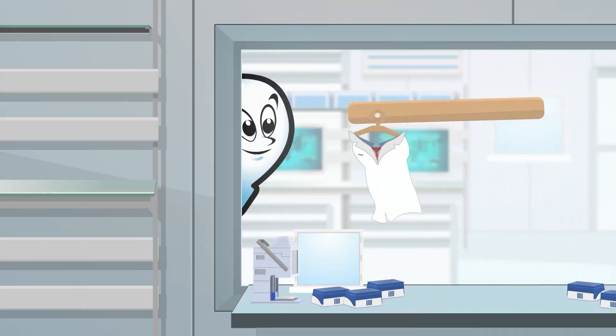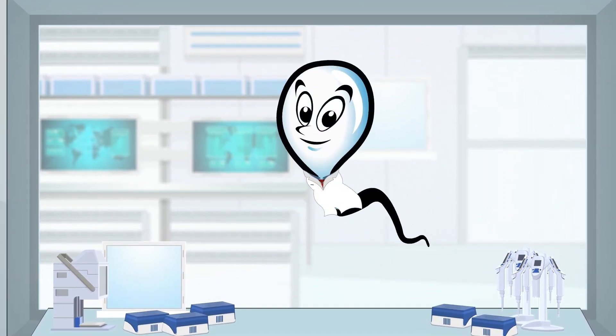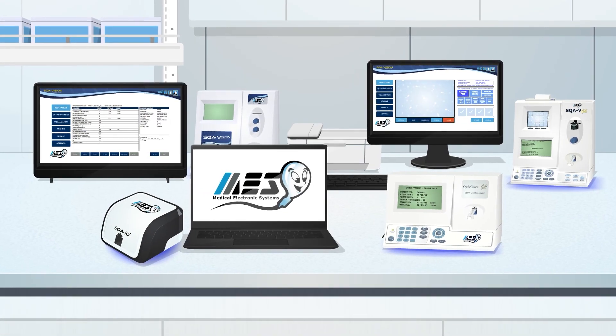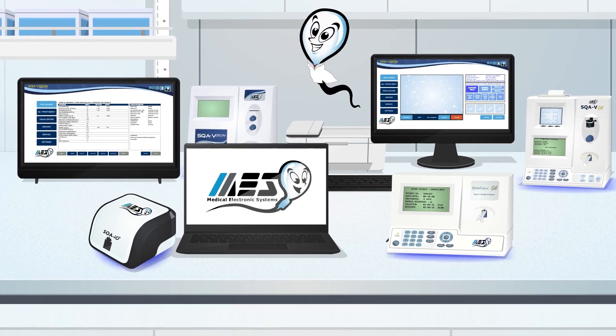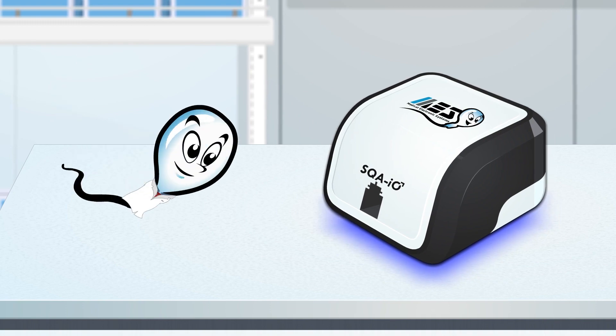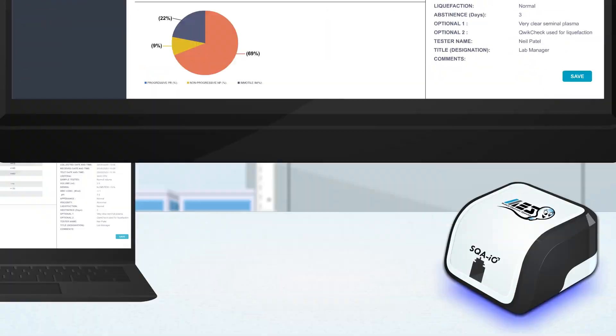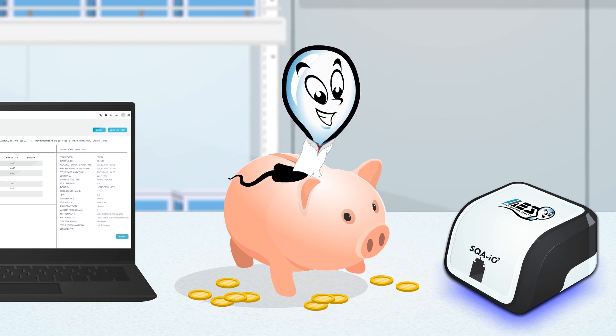At-home testing is only the first step, and a visit to the lab will offer a more comprehensive diagnosis. MES produces a line of sperm quality analyzers for the professionals. The newly released SQA-IO is an affordable, easy-to-use web-based instrument for smaller labs and doctor's offices who need full results on a tight budget.